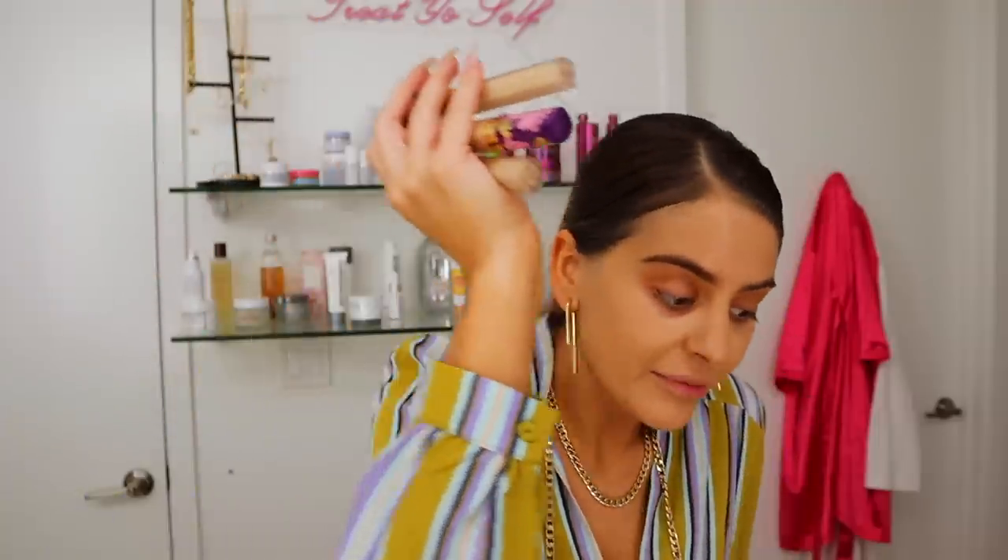My go-to concealer is the Tarte Shape Tape Concealer, and today I'm going to be trying the Too Faced Born This Way Super Coverage Multi-Sculpting Concealer. Wait — why is it literally brown? I remember getting this to use it as a contour concealer. Change of plans — we're going to be trying the Tarte Creaseless Concealer. Tarte Shape Tape is the best thing ever, but I'm curious to see what the Creaseless Concealer would be like.